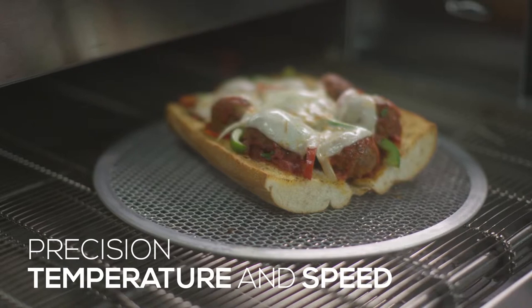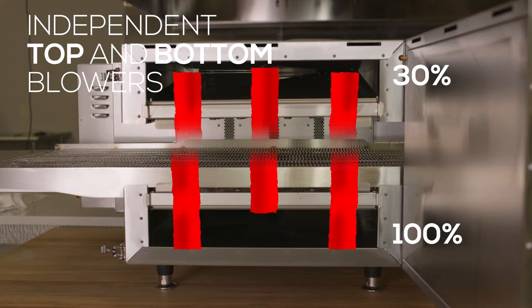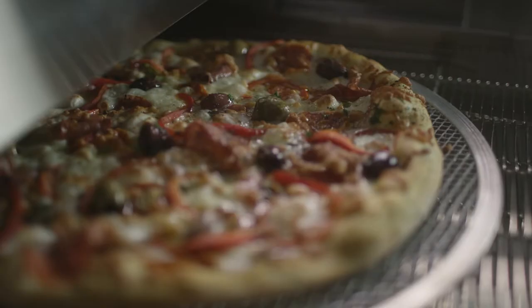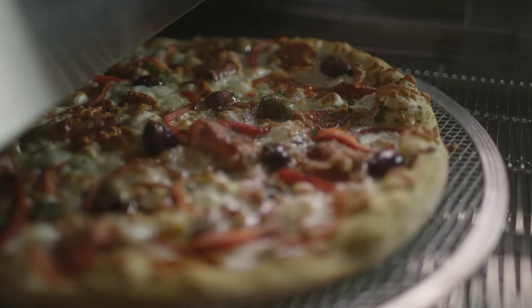Precision impingement technology utilizes hot air for a fast, consistent, high-quality cook, while three catalytic converters reduce grease emissions, so you don't need an oven hood. Crafted for speed, the conveyor oven can fit a half-size sheet pan and produce up to 80 12-inch pizzas per hour.